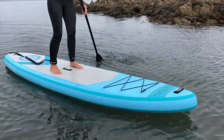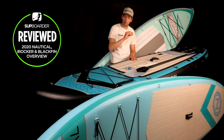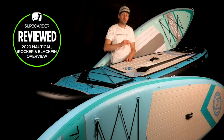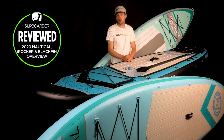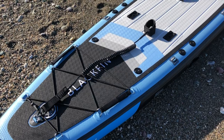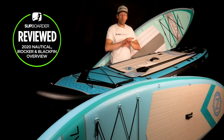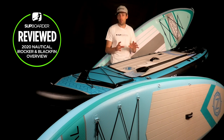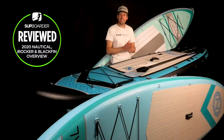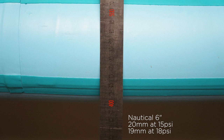We put all paddleboards we test through a deflection test: supports are placed 1.5 meters apart, a 75 kg weight is placed in the center where you'd be standing, and we measure how much the board drops. The stiffest boards we've tested drop as little as 7mm; cheaper supermarket boards drop around 26–27mm. All these boards take 14–18 PSI. We tested at 15 PSI and 18 PSI. The Nautical dropped 20mm at 15 PSI and 19mm at 18 PSI.